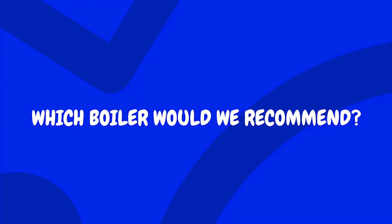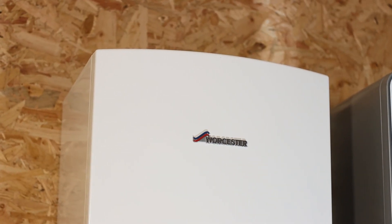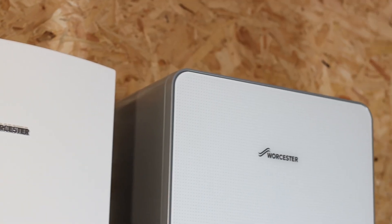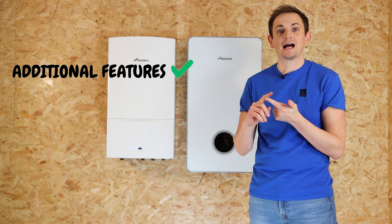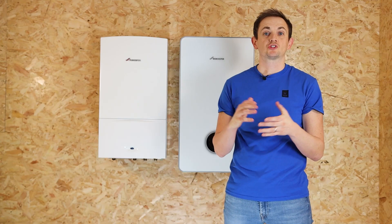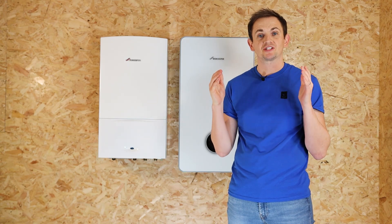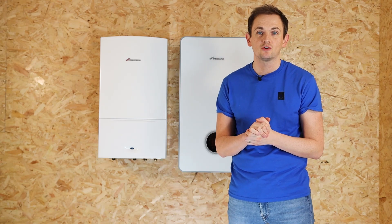So which boiler would we recommend? The Green Star i is going to be suitable for most properties. However, if you do have the additional budget and the space available for an 8000, it's well worth the upgrade — you'll get additional features, higher power, and it's going to be a more efficient product. If you've made a decision and you'd like to buy one of these Worcester products, head over to heatable.co.uk where you'll be able to get a fixed price to replace your existing boiler and have it installed in as little as 24 hours.